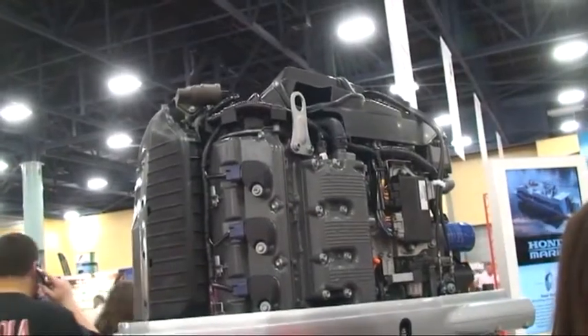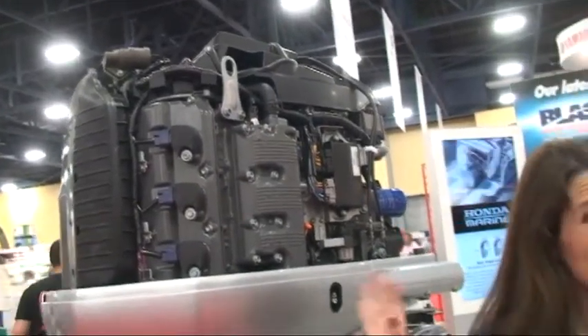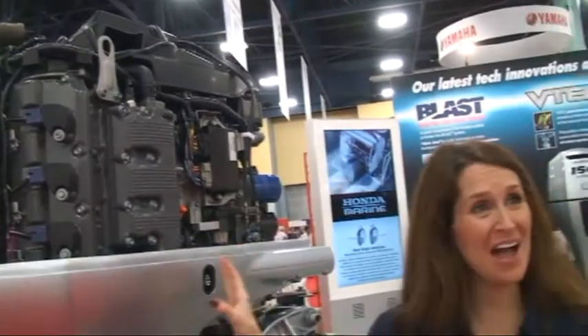Sarah, what can you tell me about the new Honda 250 horse? Well, Tim, what we've got is the all-new flagship BF250 from Honda, which is now our largest engine to date.